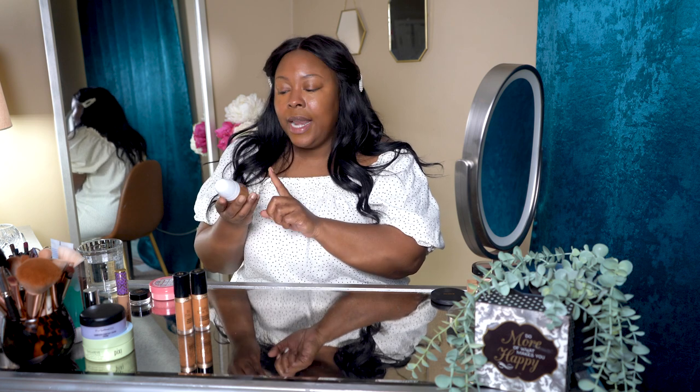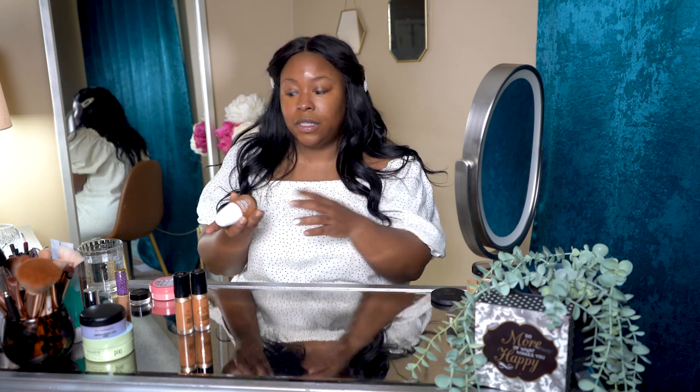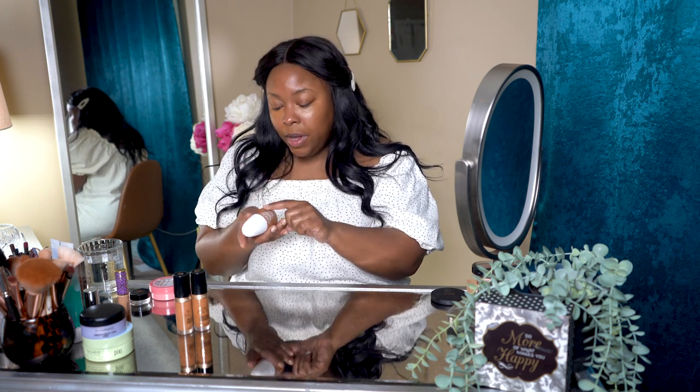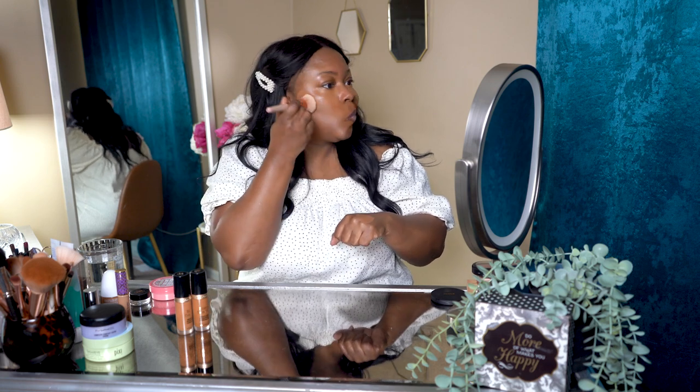Today I'm using the Clinique Even Better Clinical Foundation. It's a great three-in-one: it has a serum that's good for your skin, SPF 25, and medium-to-full buildable coverage. I'm using the color Spice — one full pump on the back of the hand — and I stipple it into the skin with a brush.